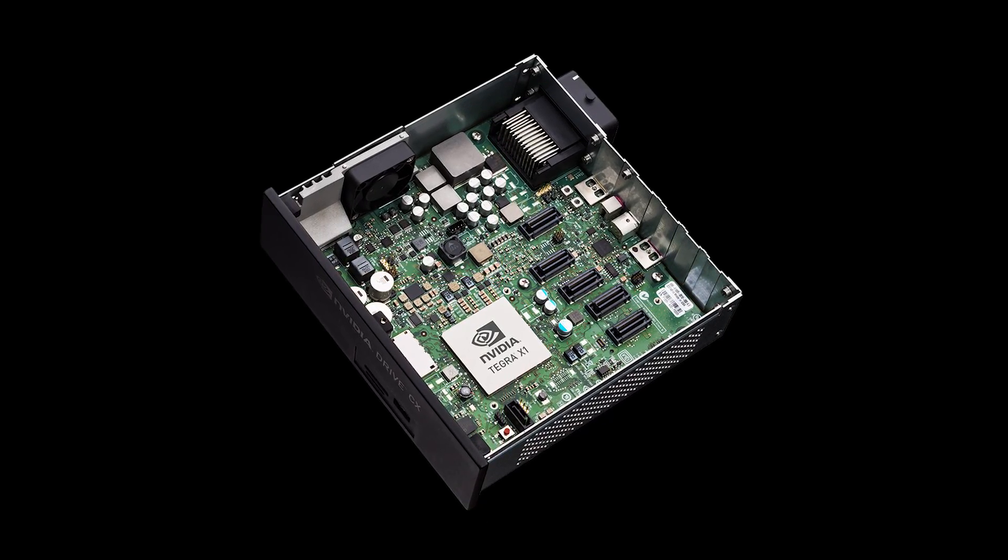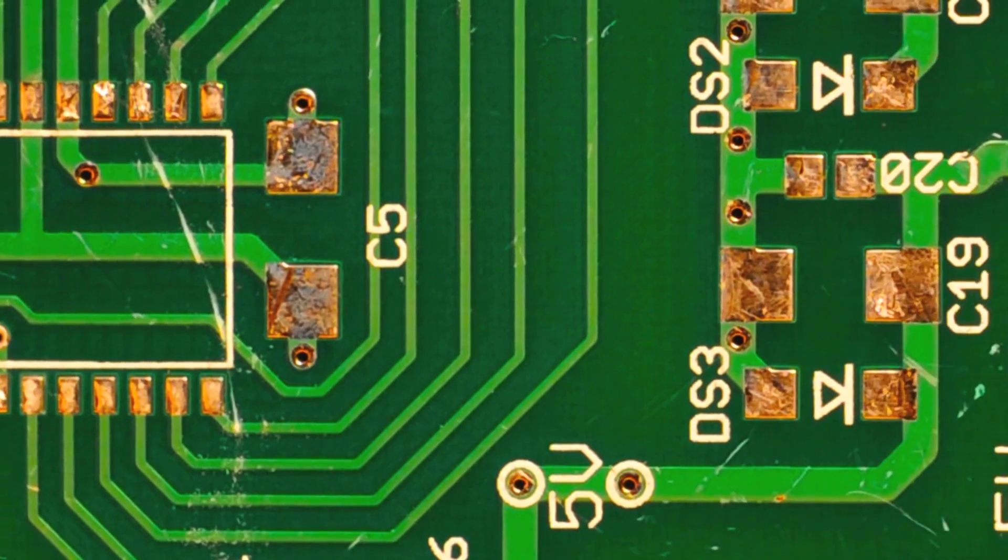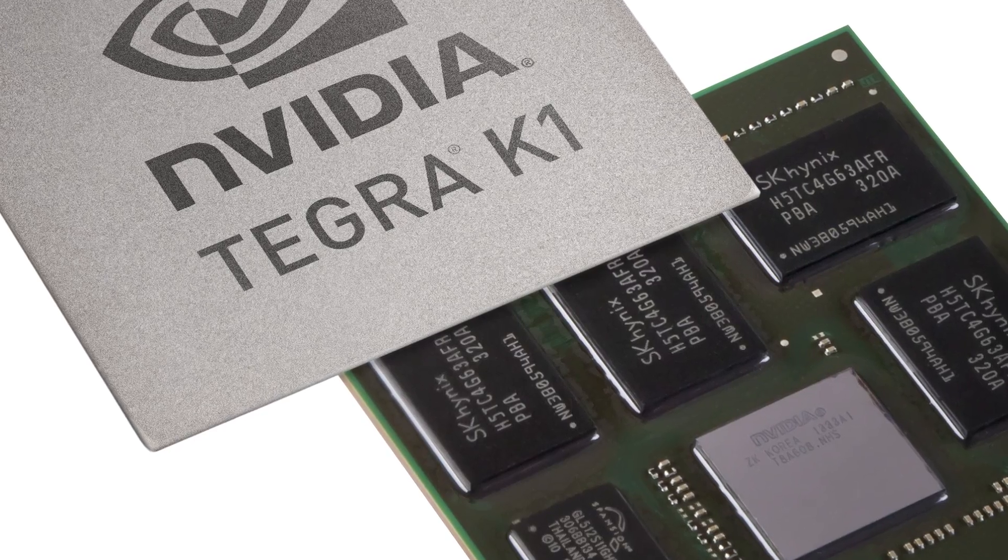You've probably heard of a CPU, the central processing unit in a computer. This is a serial processor — it basically does one thing at a time in sequence. Well, the GPU now is a massively parallel processor.